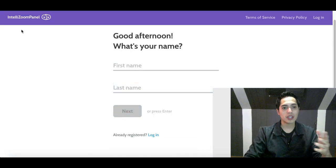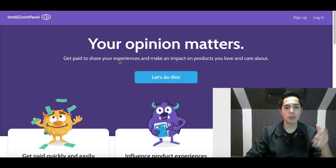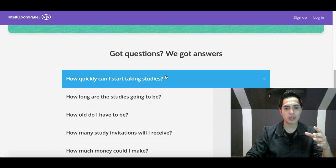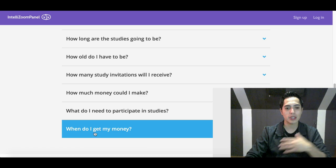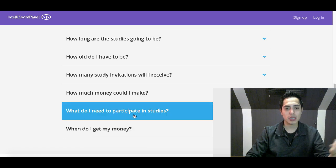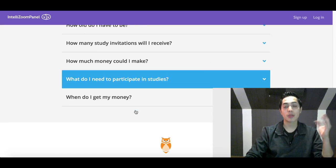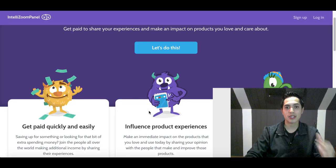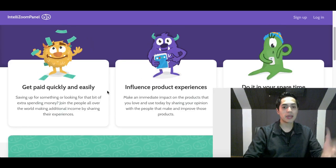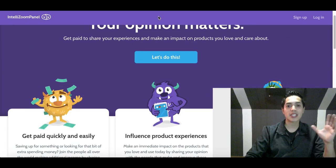To get started, click 'Let's Do This' and fill out basic info like your name and email address. If you have any questions about getting paid or how it works, scroll down to the bottom of the site — there's a ton of questions already answered, like when you get paid and what you need to participate. The payout for both of these websites is via PayPal, so make sure you have your PayPal account set up so you can transfer the money to your bank account.